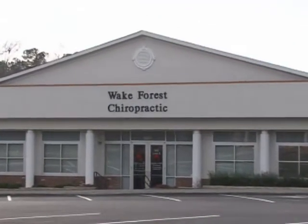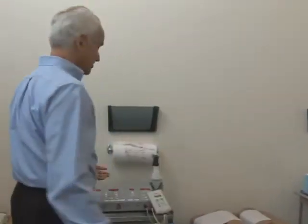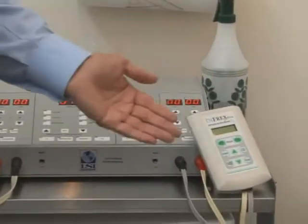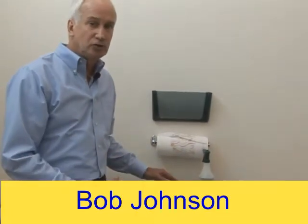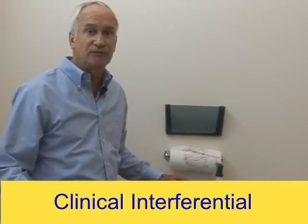We're at Wake Forest Chiropractic today, and thank you Dr. Phelan for allowing us to use your facility. What I would like to show you today is how Dr. Phelan has a clinical interferential unit here in his clinic. He also uses our Infrex Plus, and part of this is to show you that interferential has been used for literally over half a century, originating in 1953.